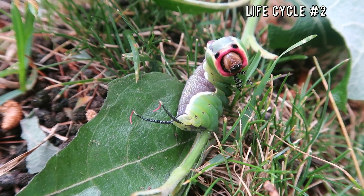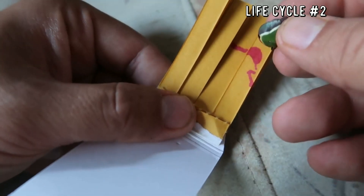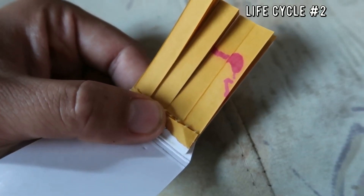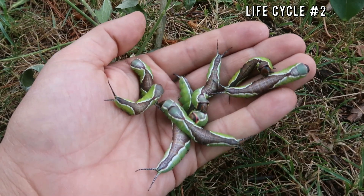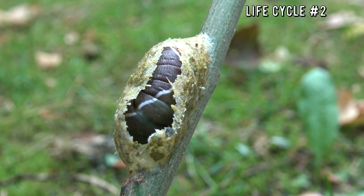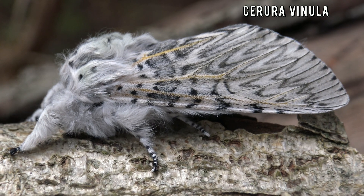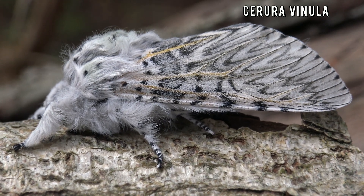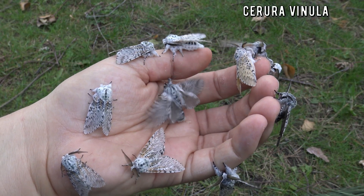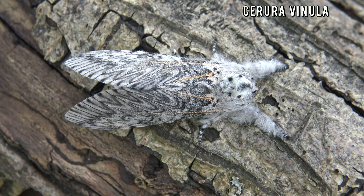They have another hidden talent — they can spit acid in order to blind their enemies. Don't believe me? Let me show you. That was acid spray; they can point it at your eyes in order to blind you. Then they spin tough cocoons and hibernate, only for next spring to transform into Cerura vinula, also known as the Puss Moth. These moths are often said to be one of the world's cutest moths, though they only have a short lifespan, unfortunately.